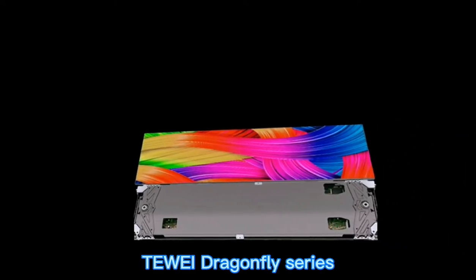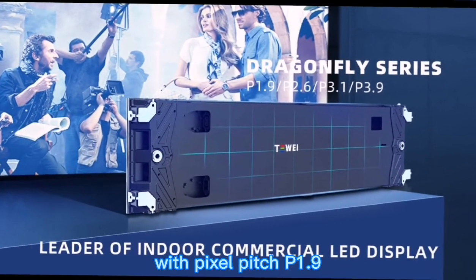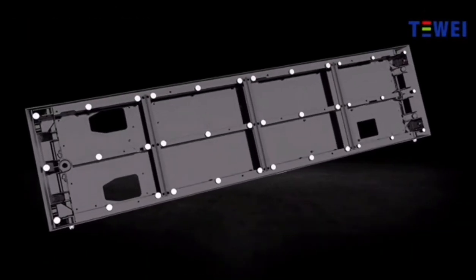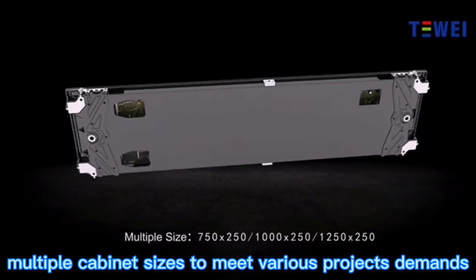The Dragonfly series is the leader of outdoor commercial LED displays, with pixel pitches of P1.9, P2.6, P3.1, and P3.9. Multiple cabinet sizes are available to meet various project demands.